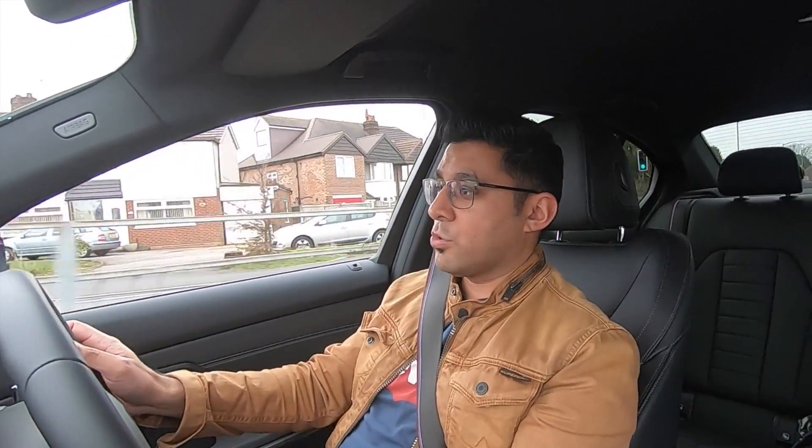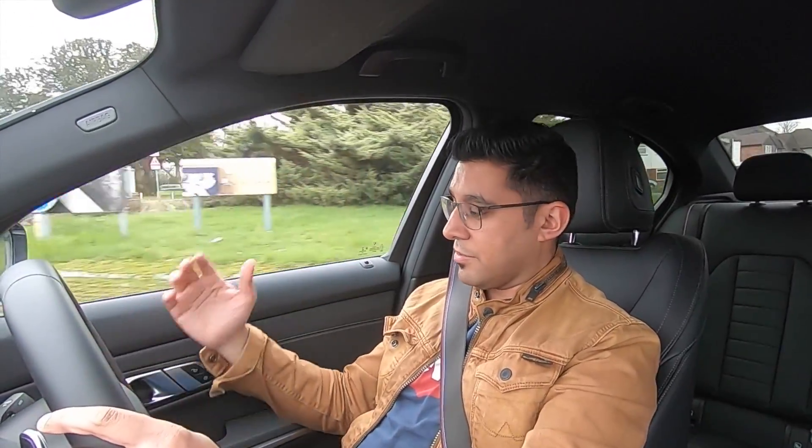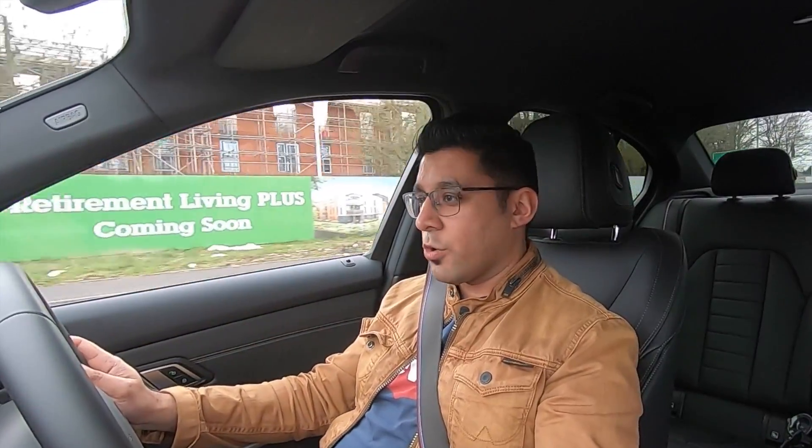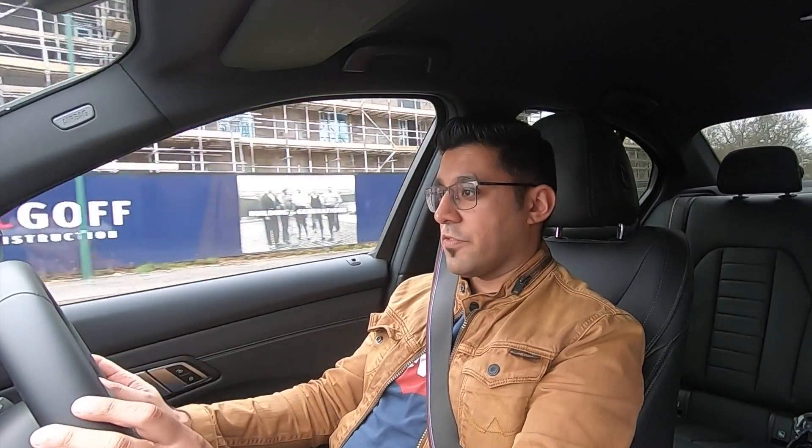The car also comes with acoustic glass on the front screen and side windows, which are double glazed to keep engine noise and road noise out of the cabin. The A-pillars are filled with foam as well, so you can literally just sit back, relax, and enjoy the drive. It is super comfortable.